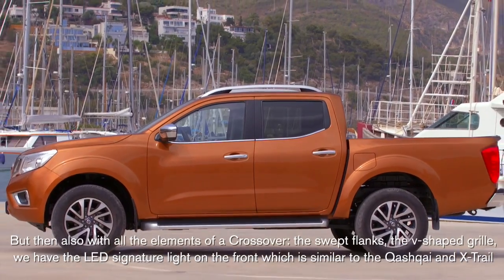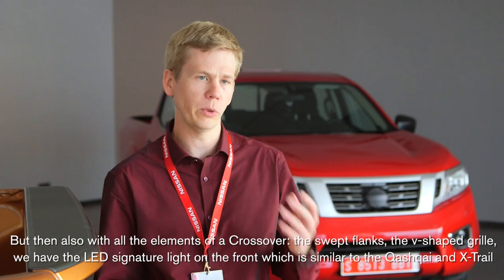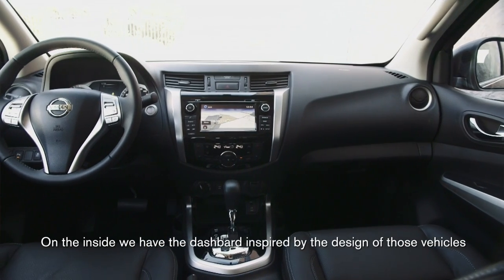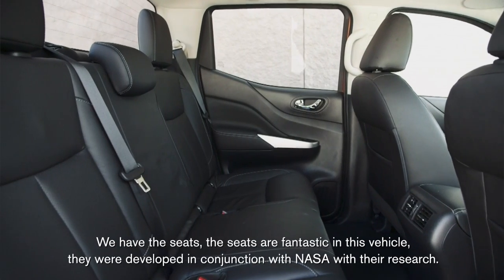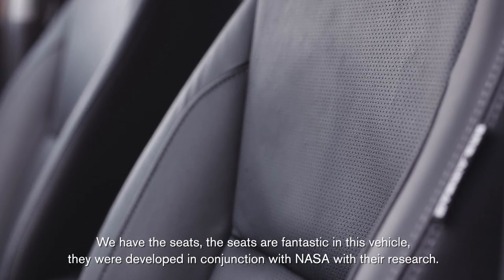The swept flanks, the V-shaped grille, and the LED signature light on the front, which is similar to the Qashqai Next Trail. On the inside, the dashboard is inspired by the design of those vehicles. The seats are fantastic in this vehicle — they were developed in conjunction with NASA and their research.